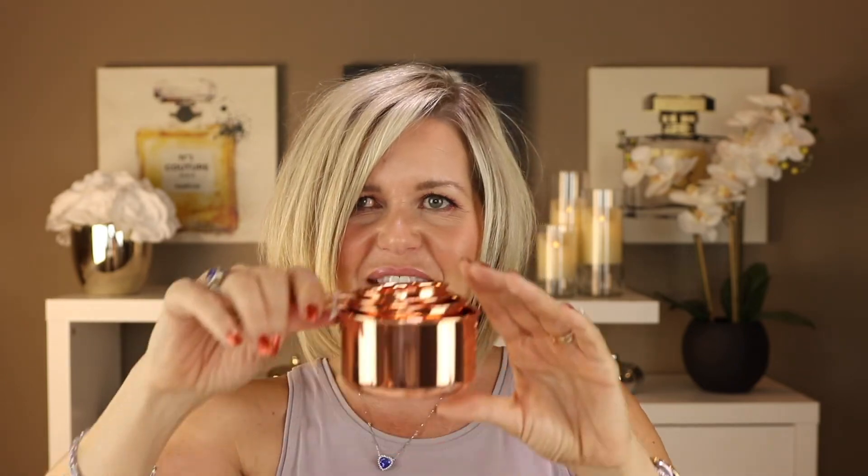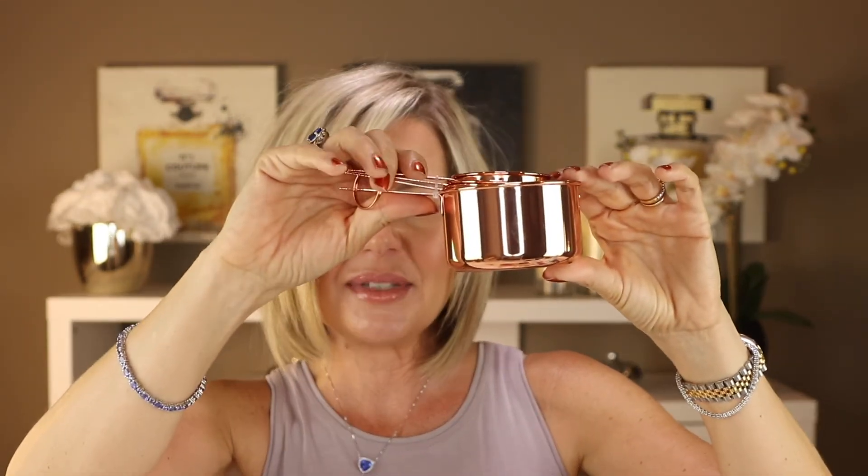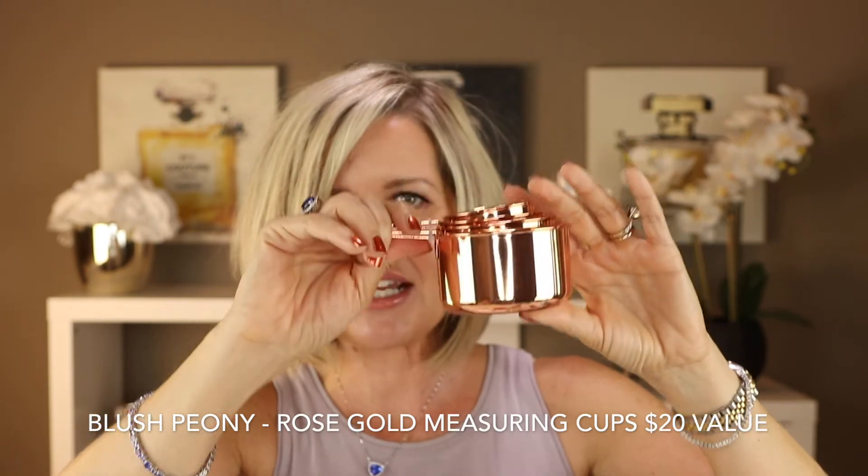Last but not least, I got these copper kitchen tools — they're measuring cups, and every kitchen always needs measuring cups.